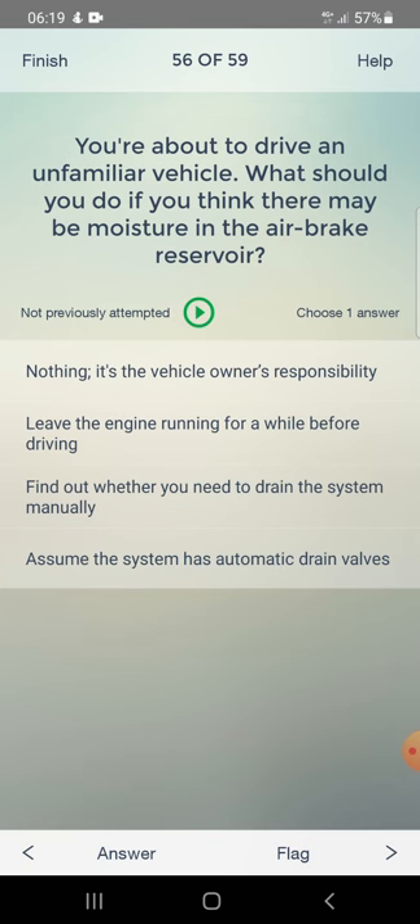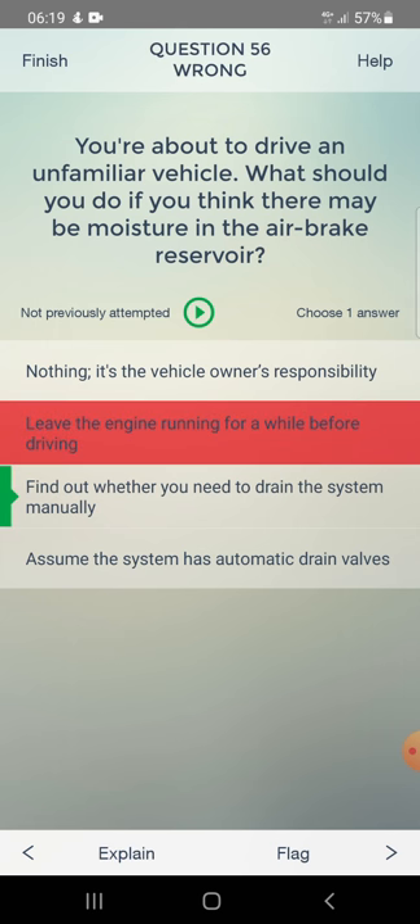You are about to drive an unfamiliar vehicle. What should you do if you think there may be moisture in the air brake reservoir? Options: nothing - it's the vehicle owner's responsibility, leave the engine running for a while before driving, find out whether you need to drain the system manually, or assume the system has automatic drain valves. Answer: find out whether you need to drain the system manually.